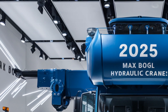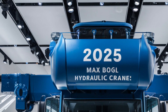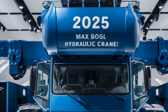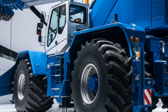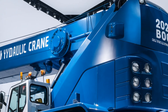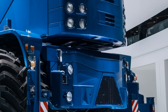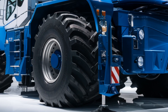In conclusion, the 2026 Max Bogle hydraulic crane isn't just another piece of construction equipment — it's a futuristic lifting powerhouse with cutting-edge tech, bulletproof design, and world-class safety systems. It's raising the bar, literally and figuratively, for the heavy lifting world. If you enjoyed this deep dive into the Max Bogle marvel, don't forget to hit that like button, subscribe, and drop a comment below — would you trust AI to operate a crane? Let us know!